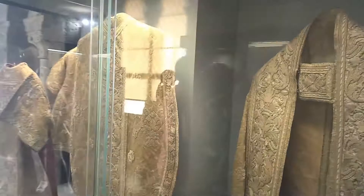Upstairs is the treasury of the church, with a collection of illuminated manuscripts, silverware, sculptures, and a priceless monstrance from the 18th century made of precious gems. You can also snap a beautiful photo of the view of downtown Lisbon from the windows of the cathedral.